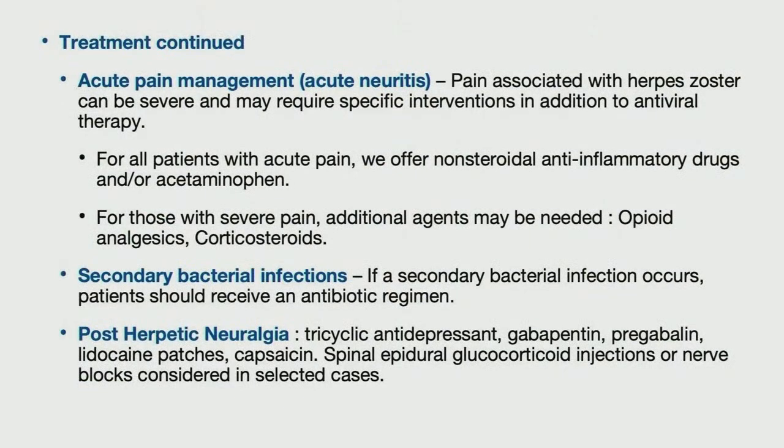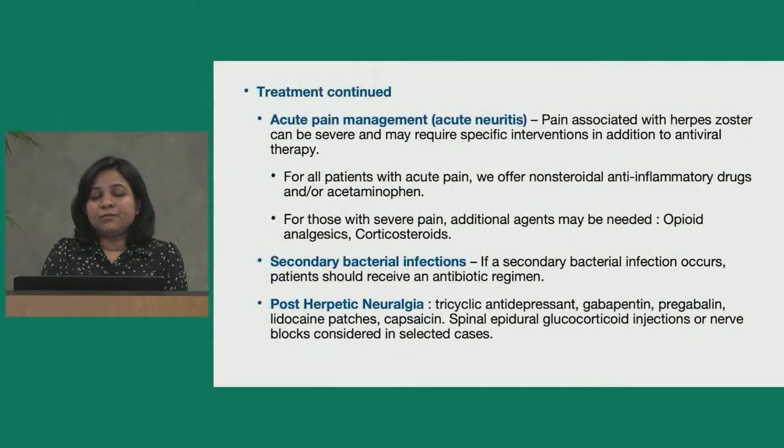For pain management of herpes zoster, common options include non-steroidal anti-inflammatory drugs or Tylenol, available over the counter. Certain patients experience severe pain despite these medications — in such cases, opioid analgesics or corticosteroids may be indicated. If a secondary bacterial infection develops, an appropriate antibiotic regimen should be used. Post-herpetic neuralgia is usually treated with tricyclic antidepressants like nortriptyline or amitriptyline, or gabapentin, or pregabalin, or lidocaine patches, capsaicin, spinal epidural glucocorticoid injections, or nerve blocks in selected cases.